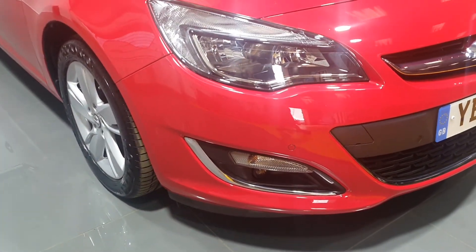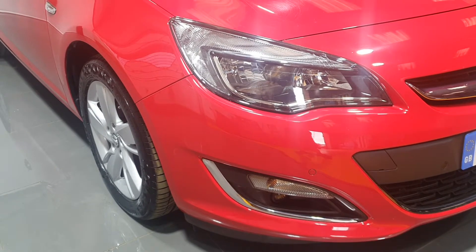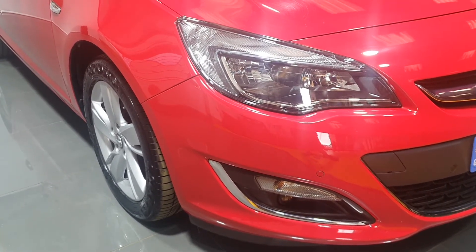To the front we have front parking sensors with Park Pilot on display. We have front fog lights with chrome surrounds.